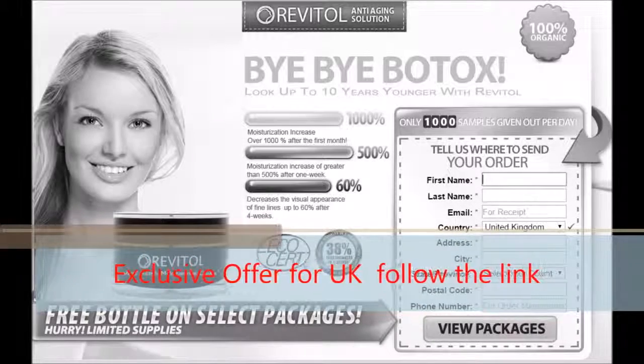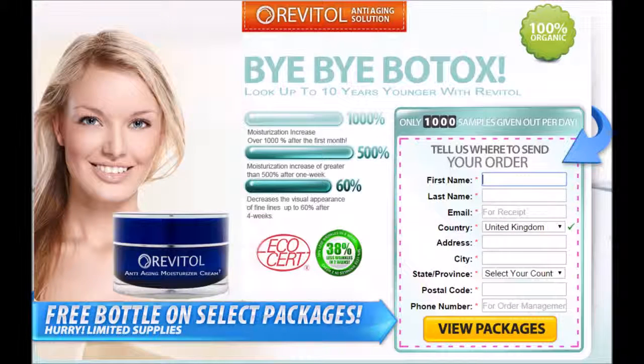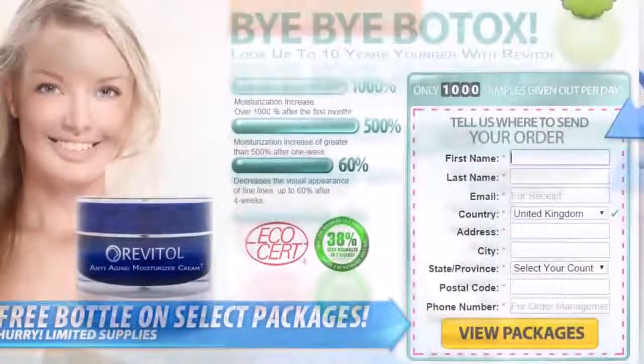Hi there, I'm Suzanne and I just wanted to make this quick testimonial video because I've been so impressed with the results from using Revital Phytoceramides. It truly is the best product that I've found that instantly targets wrinkles and just makes your skin look smoother and younger without having to go for injections.